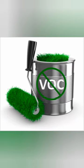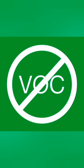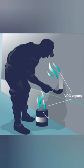Some of the most common VOCs in household paint is formaldehyde. You may also find other chemicals like acetaldehyde, xylene, benzene, and mercury.